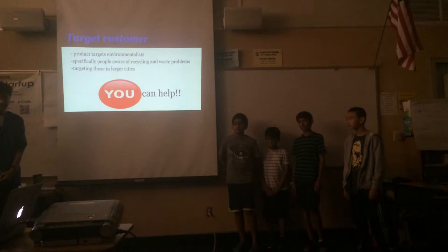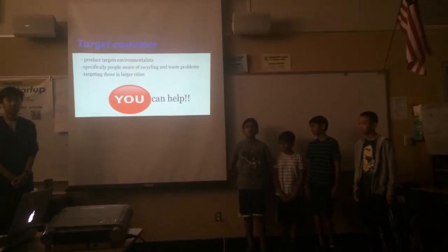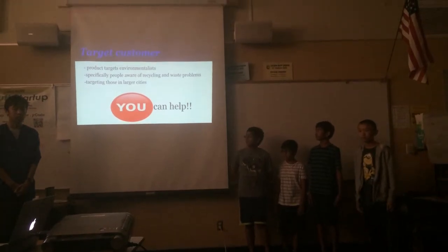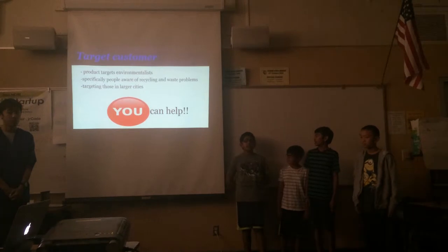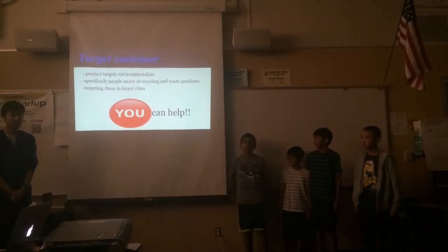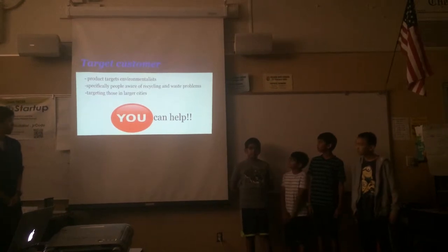Our target customers are environmentalists, especially those who care about the problem of waste and recycling. We will first go into large cities, but anyone can help by buying our product and reducing waste.